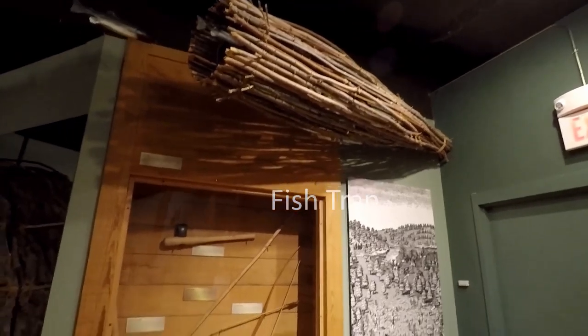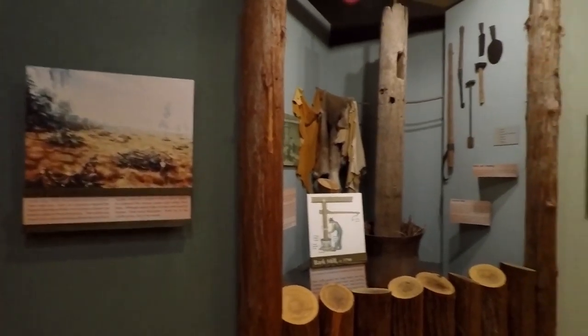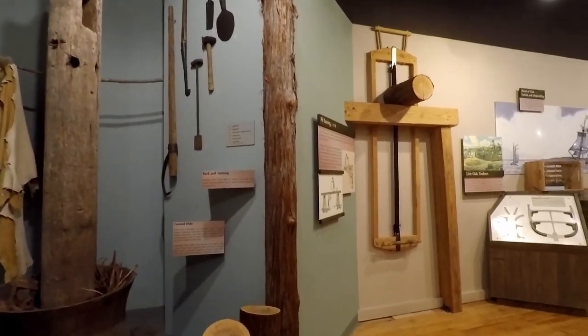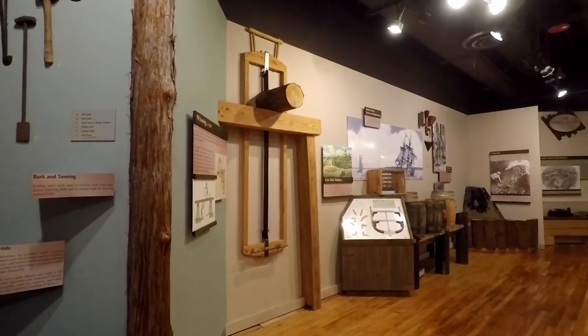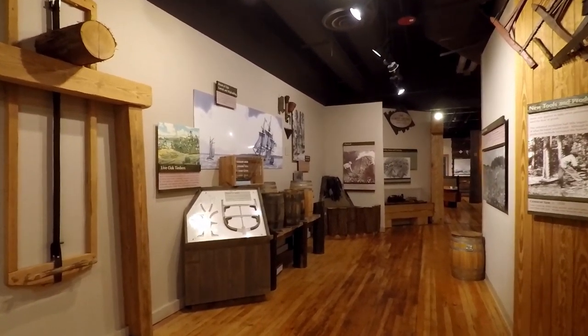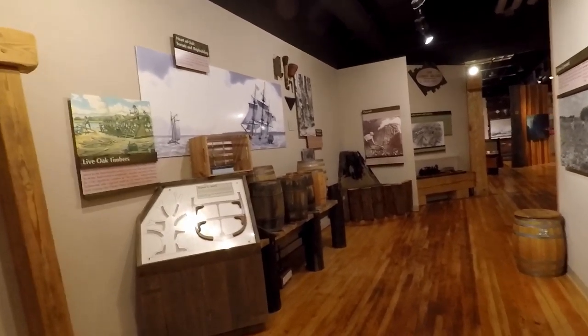As you did a little walk-through the colonial period, you went into kind of a walk-through timeline of the timber industry and shipbuilding. It was really neat — well laid out, very well done. They had some great hands-on things for kids to do. My hands were full of cameras, so I didn't do too much of that stuff.